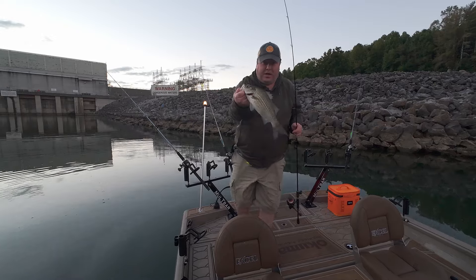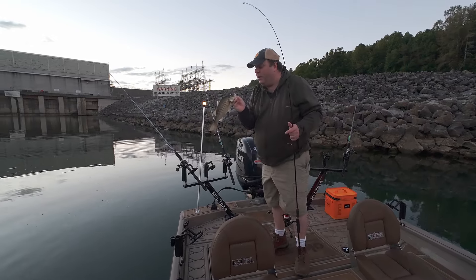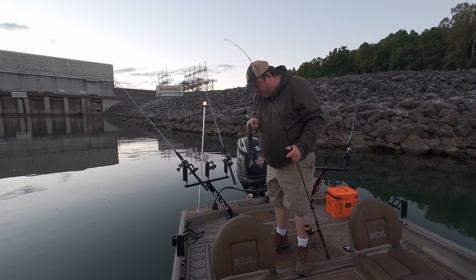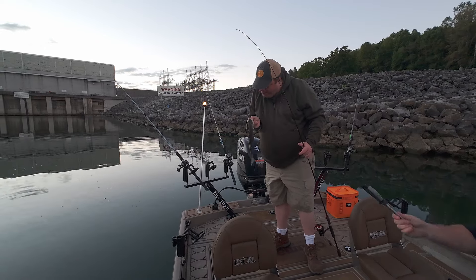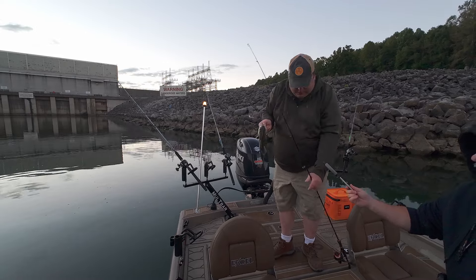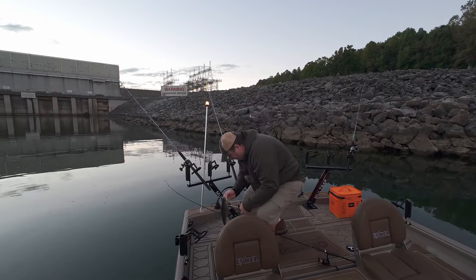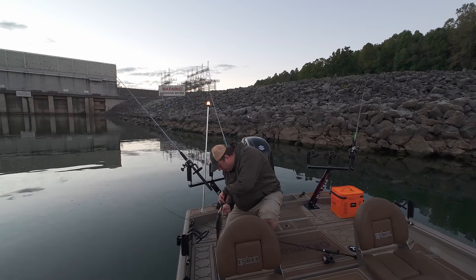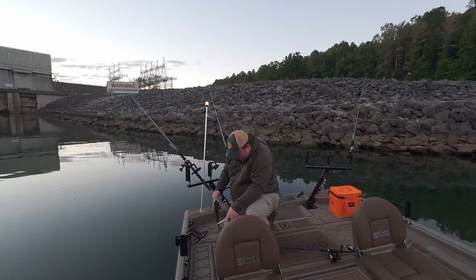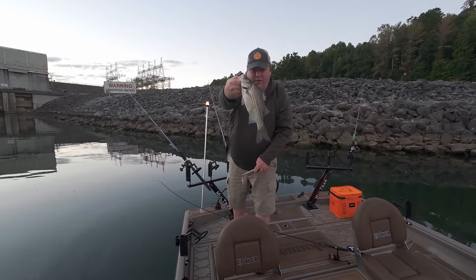This guy swallowed it — he was so hungry. I do go through some hooks. I might be able to get that out, right on the back of the top of the head — just kind of deep. That's what long pliers are for. If it's hooked too deep then I just leave it in. All right, there you go — white bass.